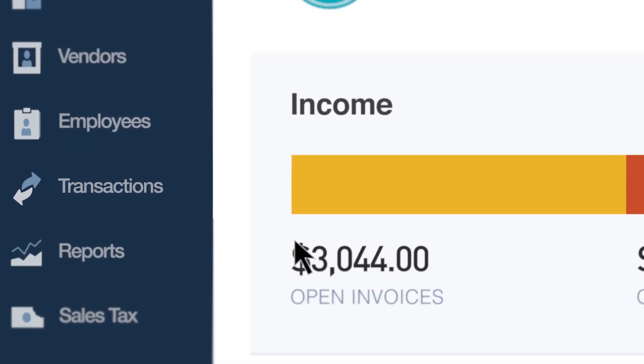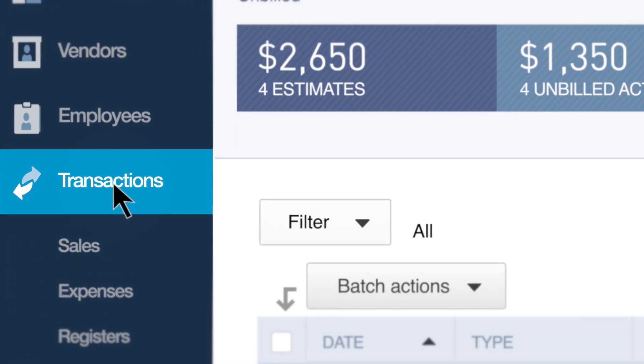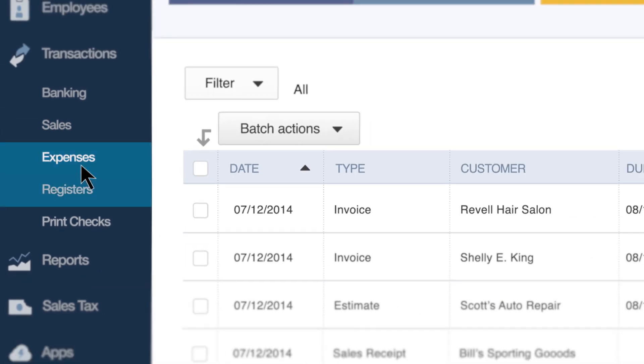Go to Transactions on the left to do your banking, see detailed sales and expenses, and print checks.